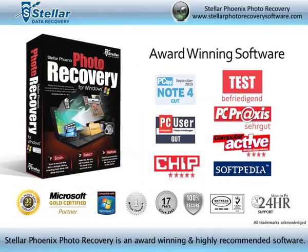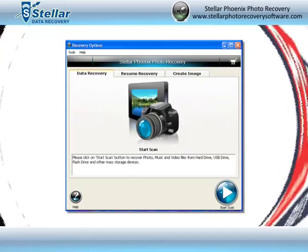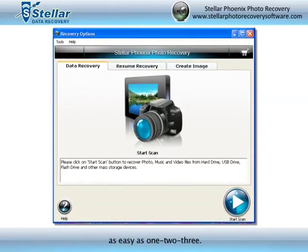Stellar Phoenix Photo Recovery is an award-winning and highly recommended software. The software literally makes recovering your lost or deleted multimedia files as easy as 1, 2, 3.